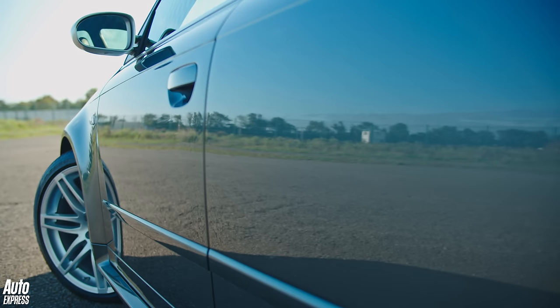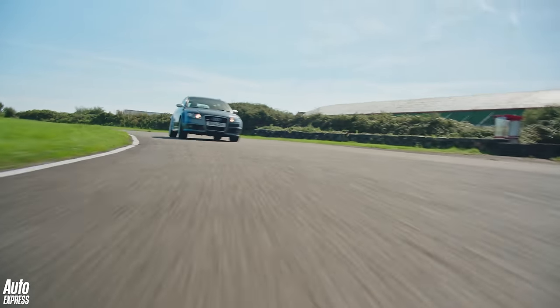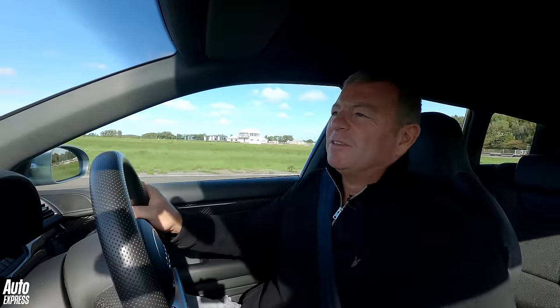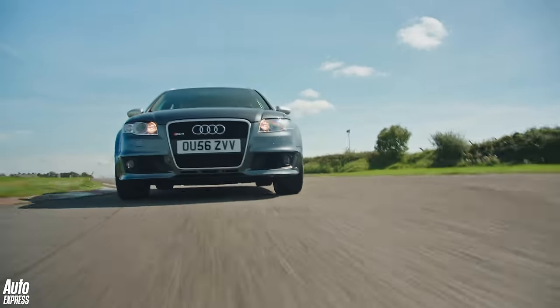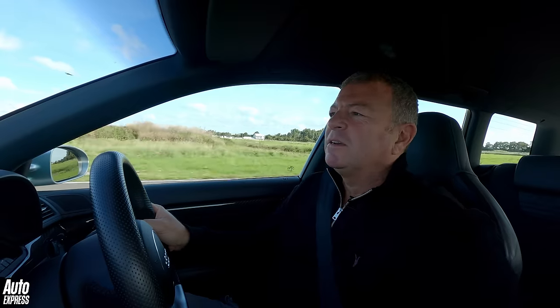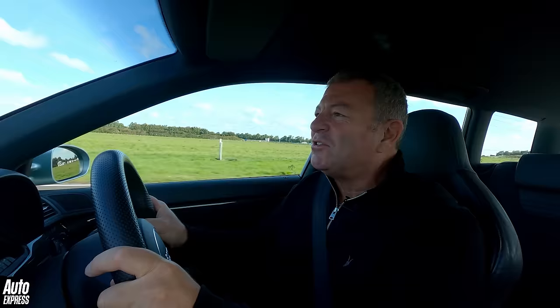The B7 RS4 Avant from 2006 was one of Audi's finest driver's cars, full stop, and it remained so even in 2024. The B7 Audi RS4 is a car I kind of ache to own, especially the estate. The saloon is a really, really lovely car and it really took it to the M3 in its day. But the estate was always the one to have.